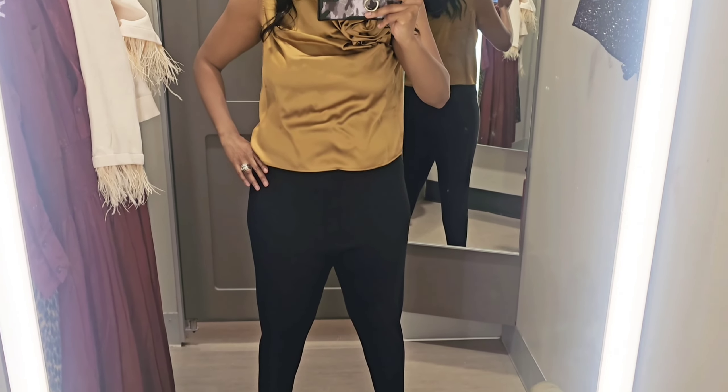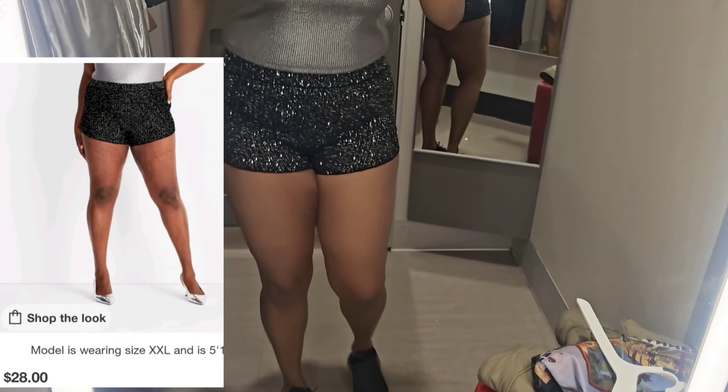This launch, I was really underwhelmed. I don't know what's going on with the quality of the items.